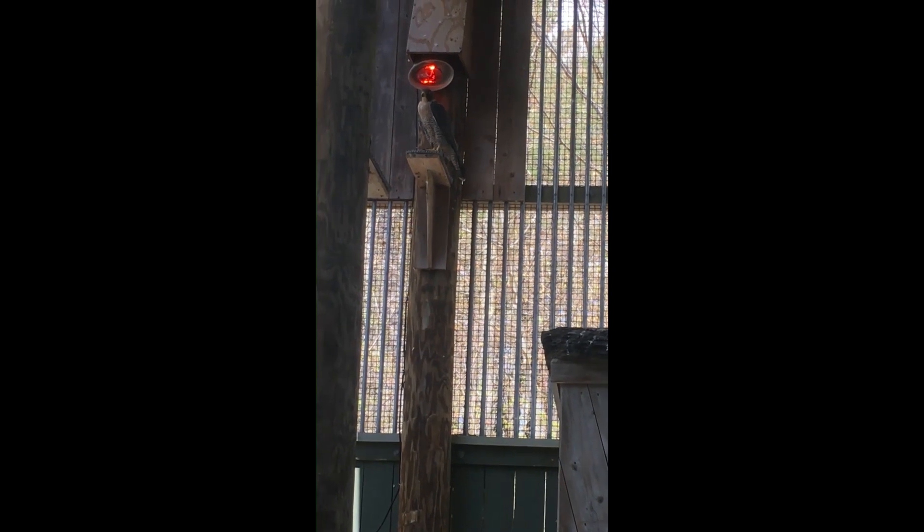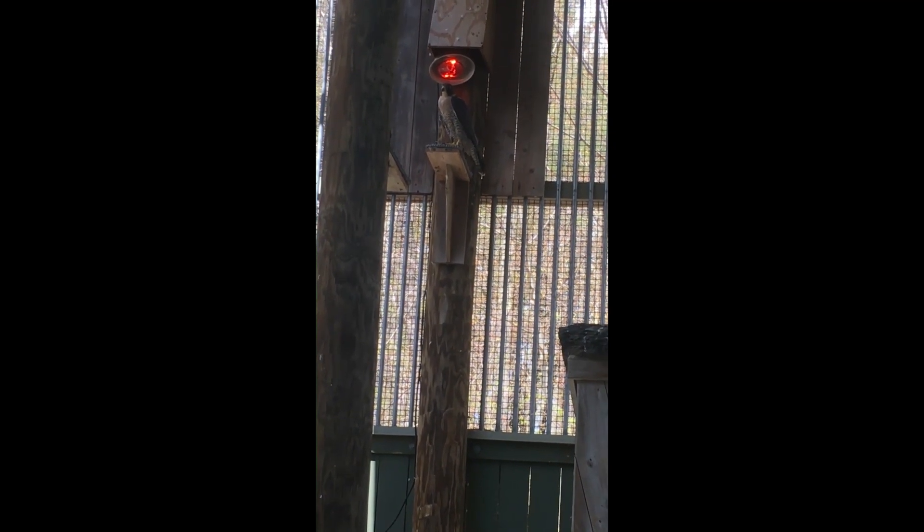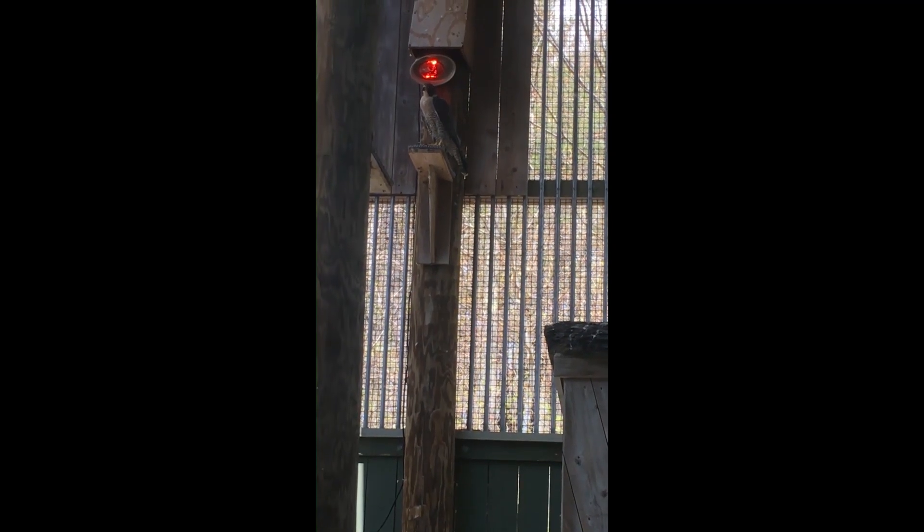Here we have come to our peregrine falcon enclosure. You can see that it is full of rocks and ledges and all those things, because peregrine falcons nest on cliff sides or even on the sides of buildings. That's why in their enclosure you can see all of these things that replicate cliffs.